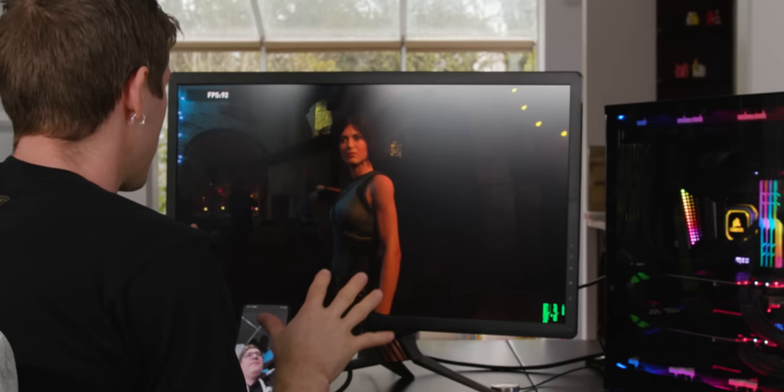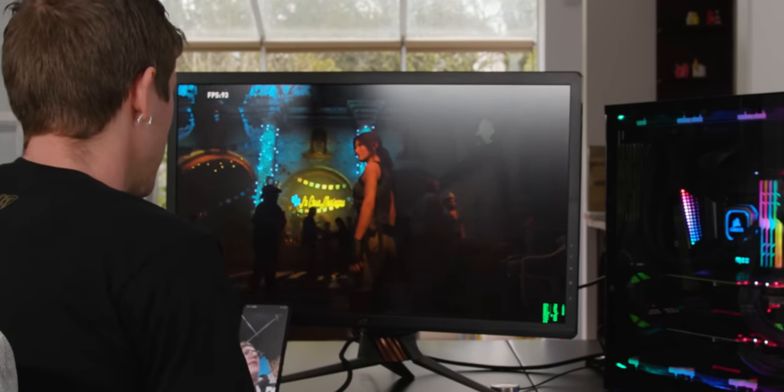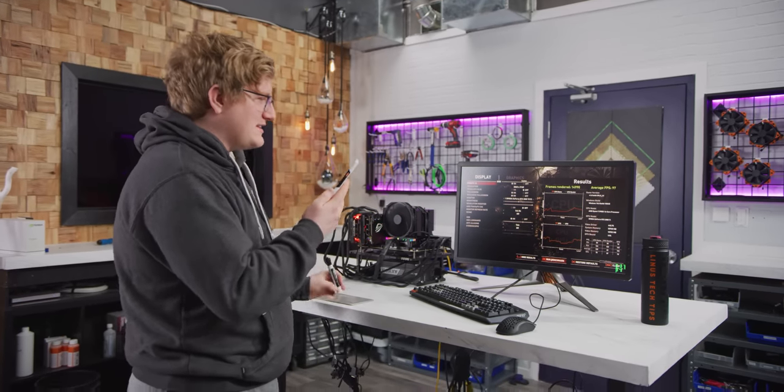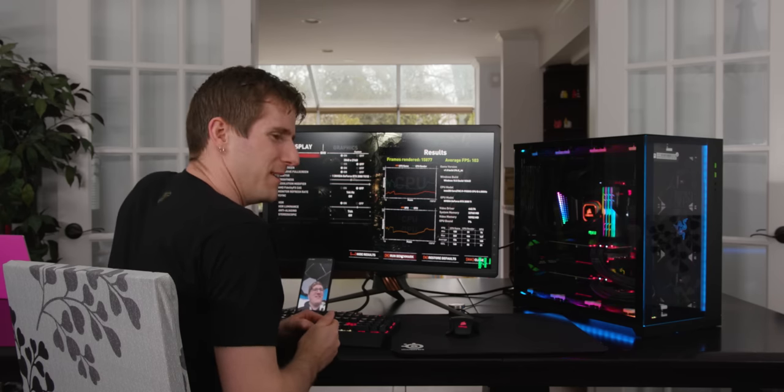In Shadow of the Tomb Raider, Linus is running around 80 FPS in the opening area. Average FPS result: Intel system scores 103, AMD system scores 97. That's about a 5% win for the Intel build.